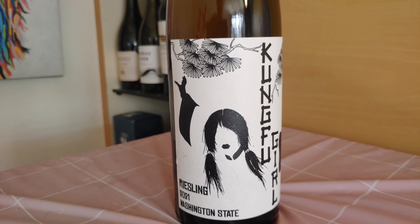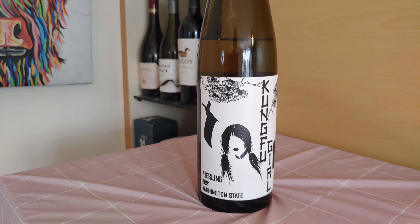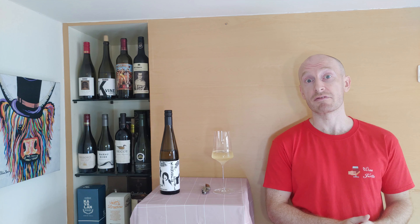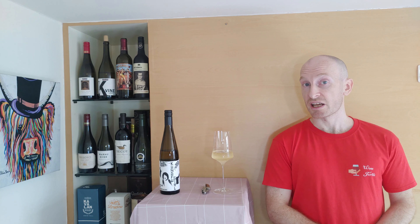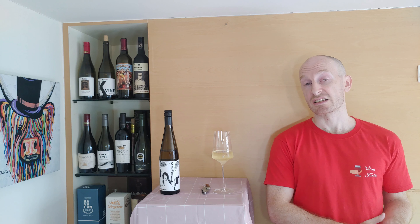This wine comes from the Columbia Valley AVA, which is in Washington state. The vineyard is called the Evergreen Vineyard and it's one of the largest in the area. The Riesling grapes love the cooler climate here — they get to ripen slowly and develop that crucial acidity and the floral and mineral characteristics.